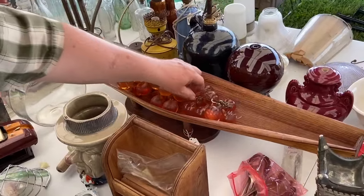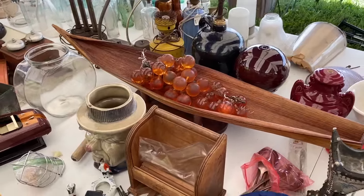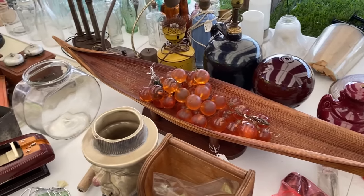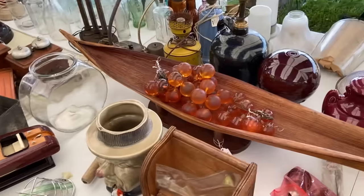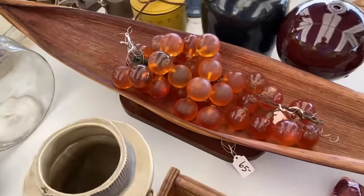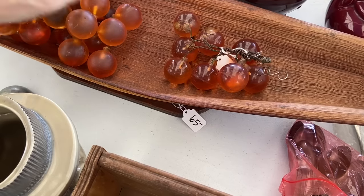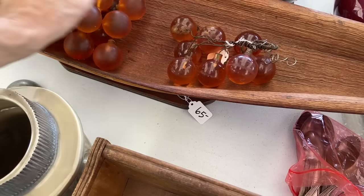My friend who has the space is showing me the resin grapes — it's a shame that they need to be put back together because that's a really great bunch. I like the bowl that they're in too — it looks like a big banana frond but it's made out of wood. That's pretty neat. I can see why he has sixty-five on that — it's a neat looking package. Two for one on the resin grapes.